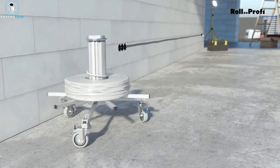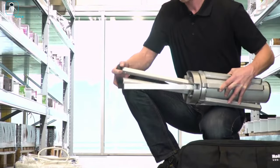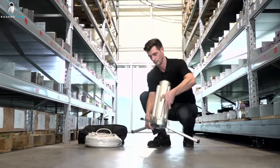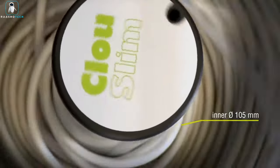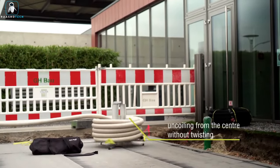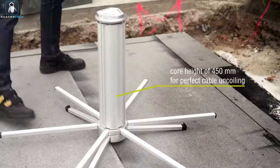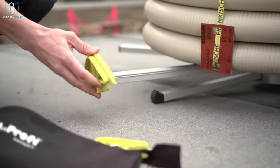Picture this: flexible legs extending from the core create a supportive surface for your cables or pipes — it's like a cozy cloud that keeps everything in order. The core is expandable, offering flexibility for different needs. With three versions available, each varying in core size, surface area, and weight capacity, Cloud adapts to your specific requirements. It's compact and lightweight — no more wrestling with unruly cables or tripping over pipes.